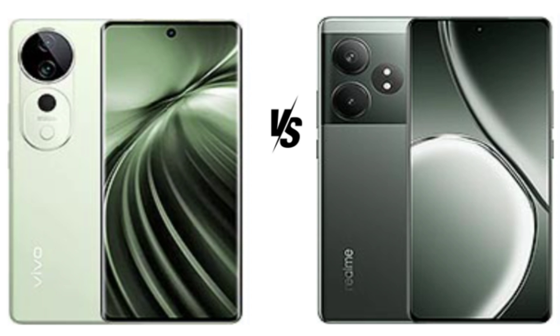Realme GT60 takes the edge with its cleaner, more intuitive software experience.